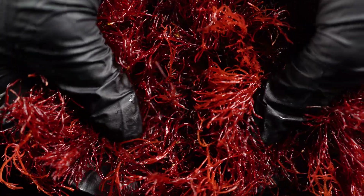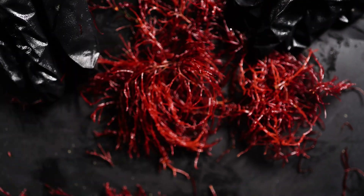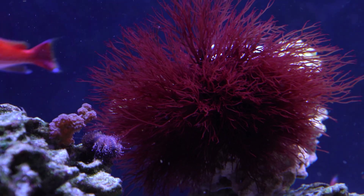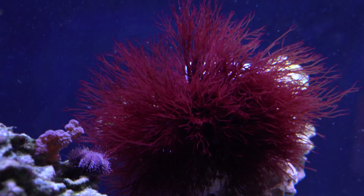Red Ogo is famous for its stunning coloration. Its thallus is composed of delicate branching structures resembling fern leaves. These thin feathers cascade through the water, showcasing a spectrum of red that can transform any aquarium into an underwater garden.